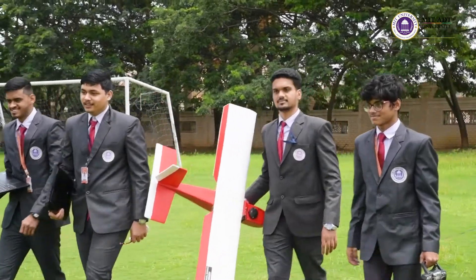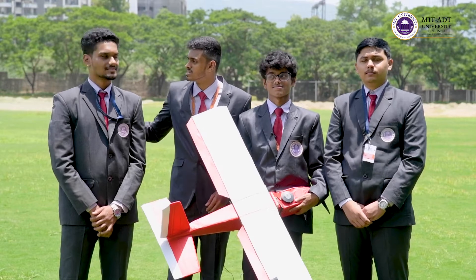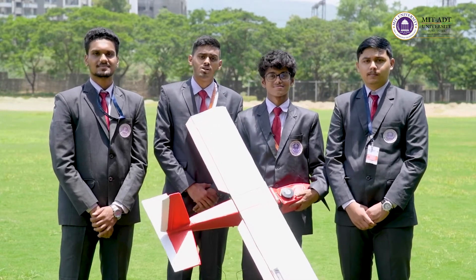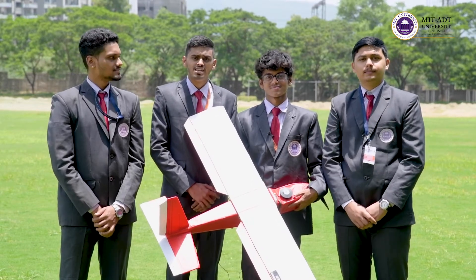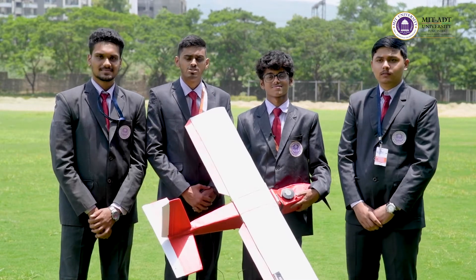Good morning. I am Shivam Avinash Burade of Secondary Aerospace Engineering. Along with my team members Abhishek, Ketan and Fayaz, I got the opportunity to work with Aeronica Advanced Technology as an intern. I would like to thank the Aerospace Engineering Department of MIT ATT University for providing us this opportunity.